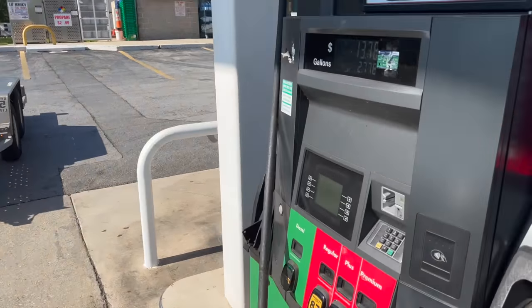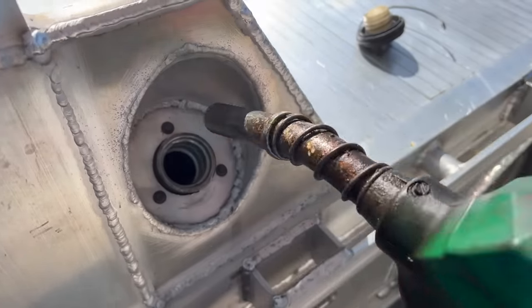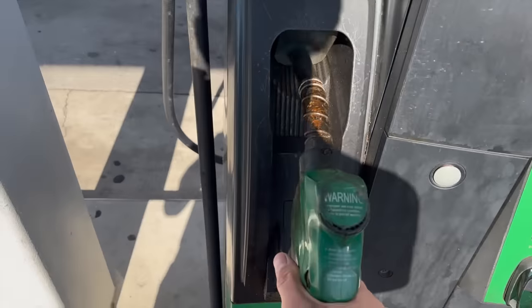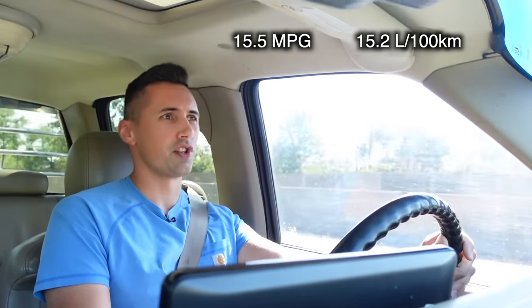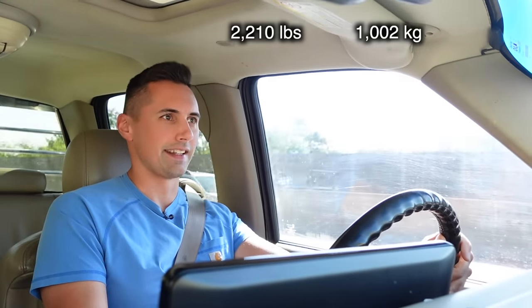Fueling up. I calculated that we got about 15.5 miles per gallon on the way down here, which is not too bad considering that we are towing a trailer. I don't know how much the trailer weighs, but it's not exactly light — you can definitely feel it when going up some of the steeper hills on this trip.